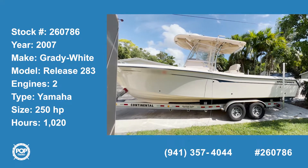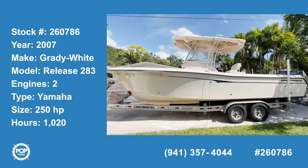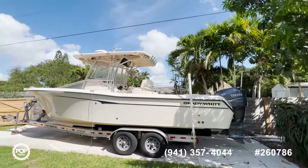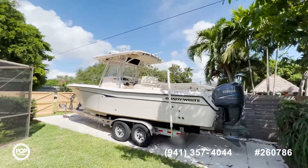Welcome to the video walkthrough of this 2007 Grady White Release 283. As you can see, this boat has been meticulously maintained. The gel coat is in excellent shape and still shines. The trailer is also in excellent condition.